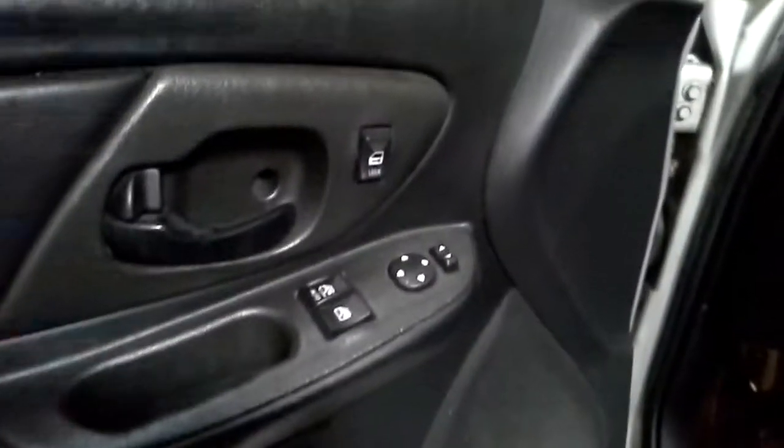Black leather interior, power seats, power windows, power locks, power mirrors.